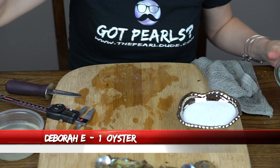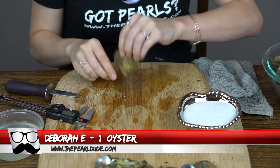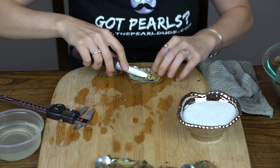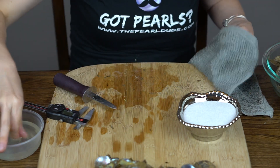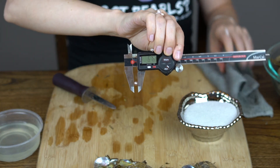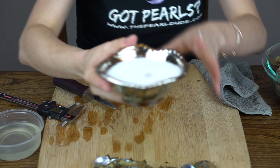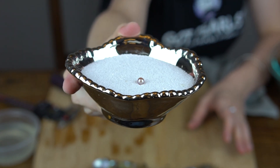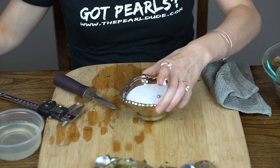Next order is for Deborah. We're going to open one. Ooh, Deborah, you get a really pretty mauve color — 6.76. It bounced on me. It's like a pinkish purple, it's really pretty. Really shiny. Congratulations, Deborah.